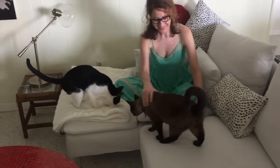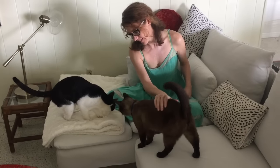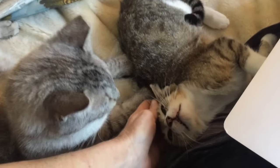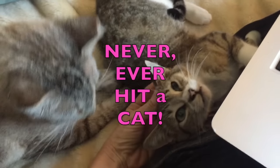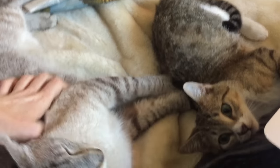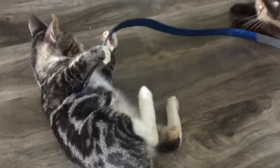Full-on attacks are not okay. If one cat attacks the other, they have to be separated immediately and you start again from step one. But don't ever hit or shout at a cat who's acting aggressive — this won't help at all and will make the situation much worse.